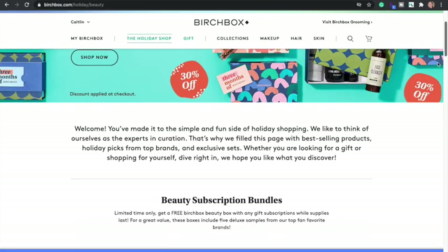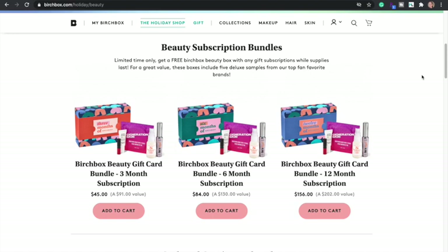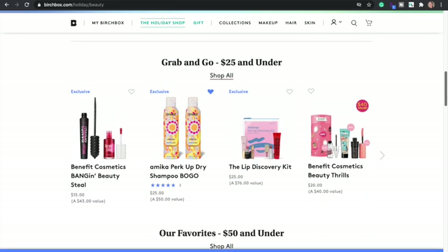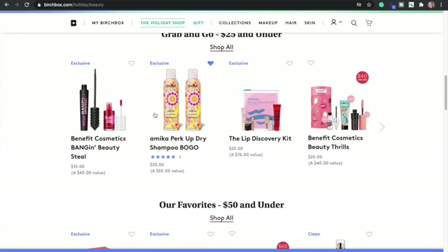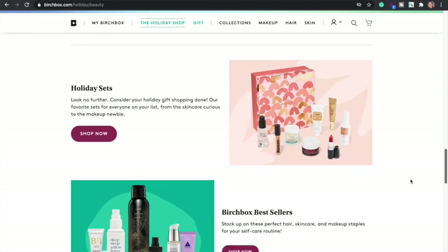Birchbox has some deals too. They have a 30% off sale on their website, and they also have subscription box bundles. For a limited time, get a free Birchbox beauty box with any gift subscription while supplies last. There's also a deal to save $40 if you subscribe for a whole year. I was tempted to get the dry shampoo bundle, but I just got one from Beauty Brands. This is one of my favorite dry shampoos, so I think it's a great deal.